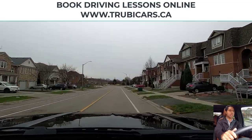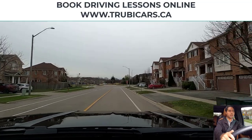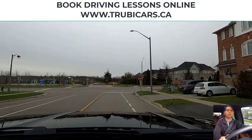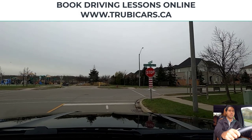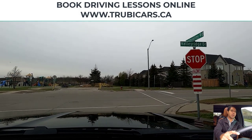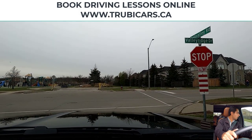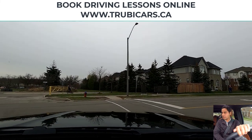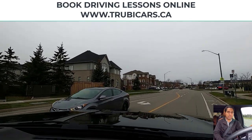Stop sign — we are turning right. Right signal on, looking in my rear view mirror, right shoulder check, moving the car closer to the curb. Complete stop here before the stop line. This is an all-way stop intersection, nobody around us, blind spot is clear — so we can complete our right hand turn.